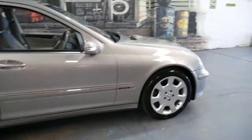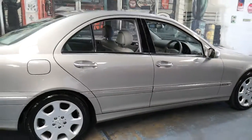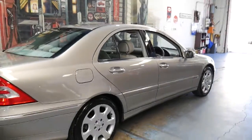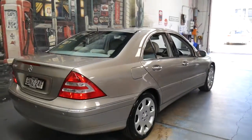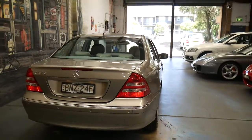It's got Michelin tyres all round, and basically if you've been looking for a Mercedes C350, this is the car you would buy in terms of colour, condition, kilometres, and logbook history. It's even got a good number plate — BNZ 24F, or Benz.